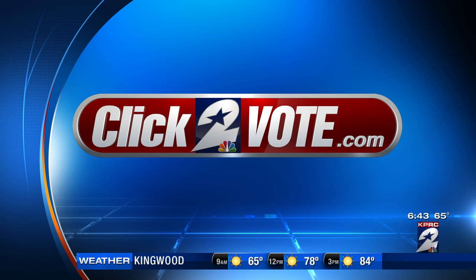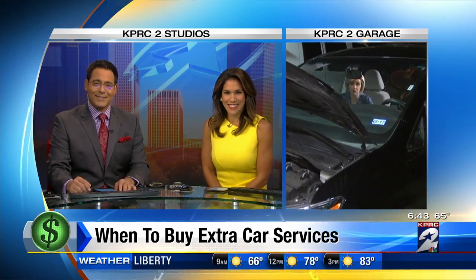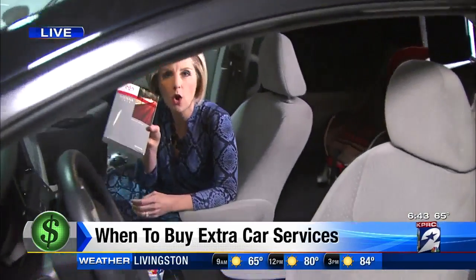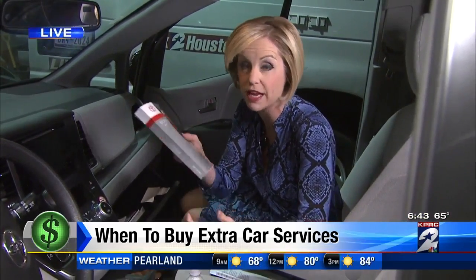Consumer expert Amy Davis, live in our garage this morning. We moved to the garage because I wanted to show you what I found. Speaking of an owner's manual — this is a relic many of you may never have seen. I found it inside my glove box, which is probably where yours is too, with the spine intact.